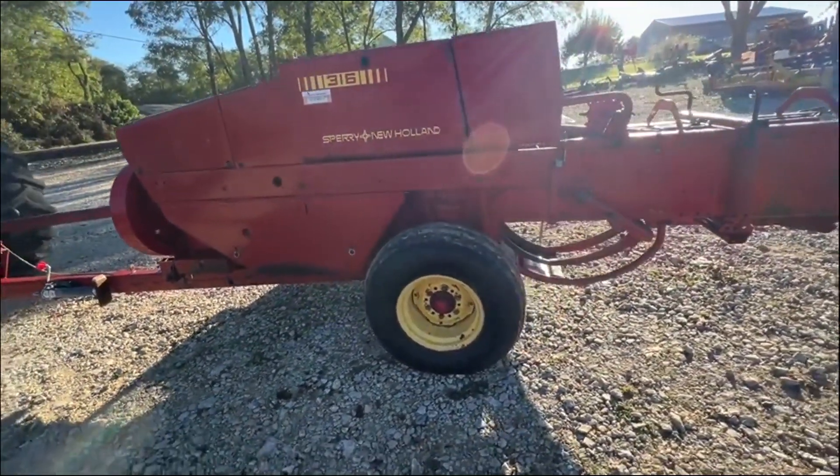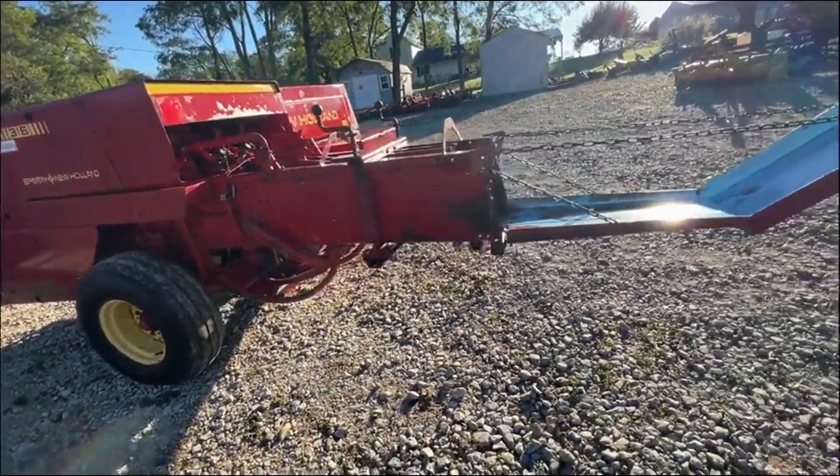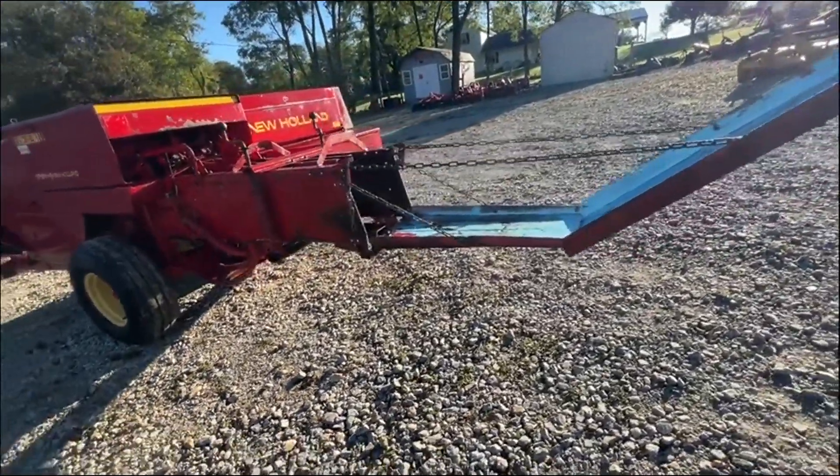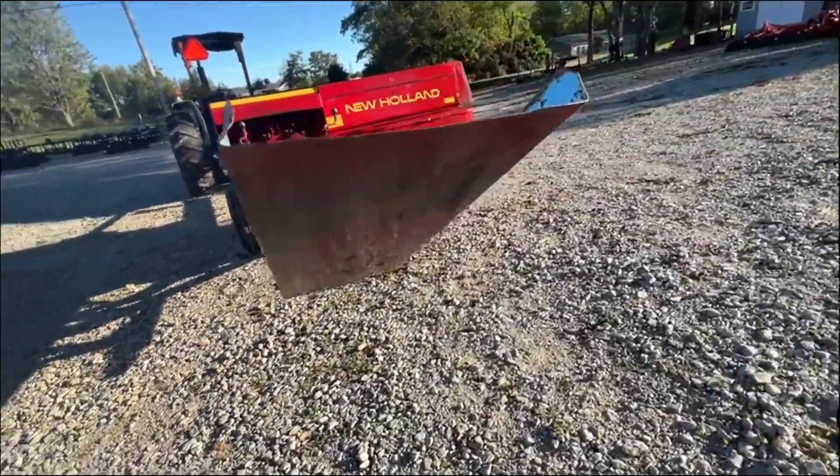It just needed a 540 PTO, long tongue, super sweet, full bale chute and wagon tongue. Not much else to want on this baler. These 316s are getting pretty darn hard to find and this one seems to be a real good one.